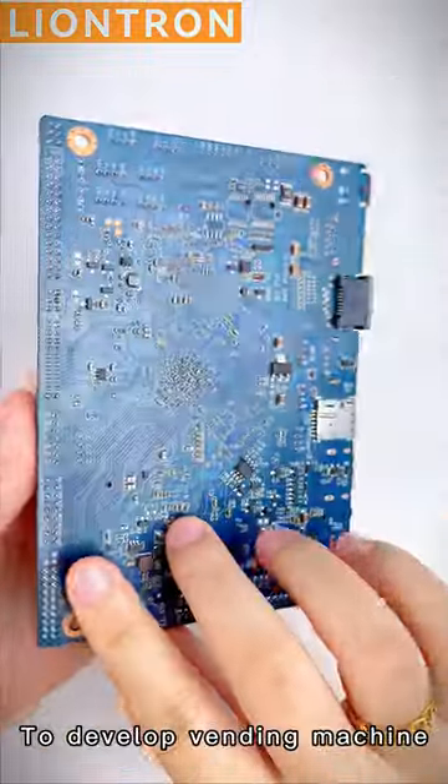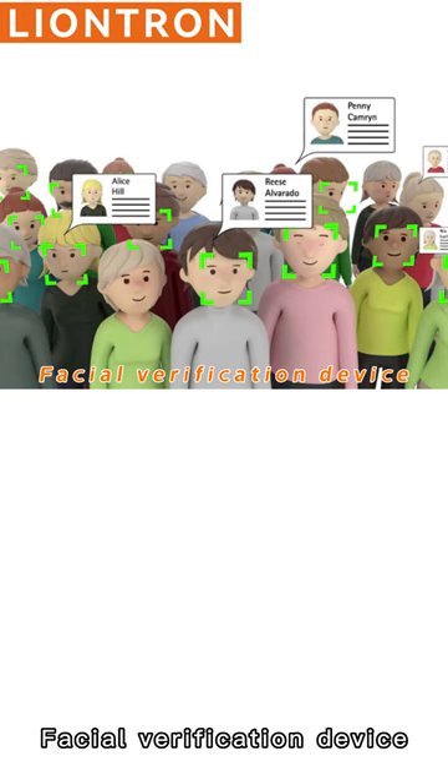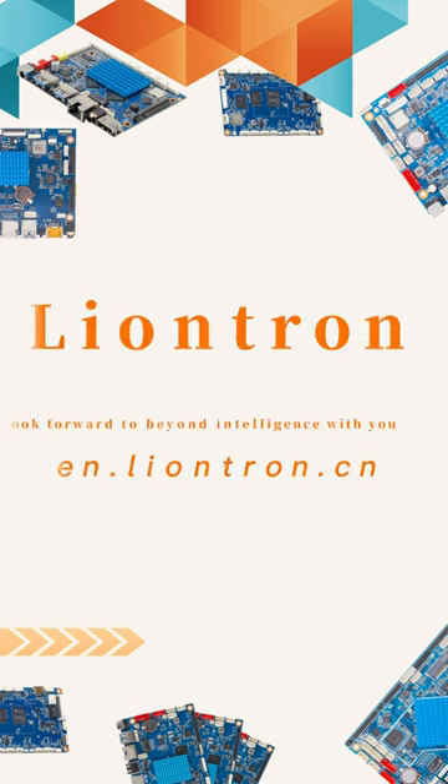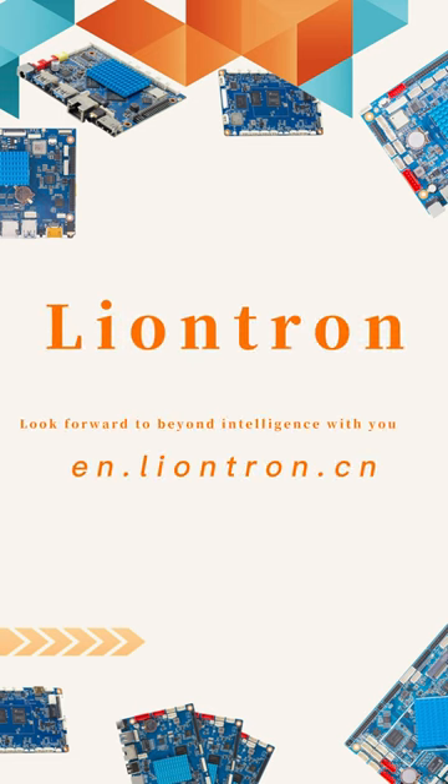Many customers use this motherboard to develop vending machines, facial verification devices, dish identification systems, and more. Line Truck looks forward to being your intelligent video solution.